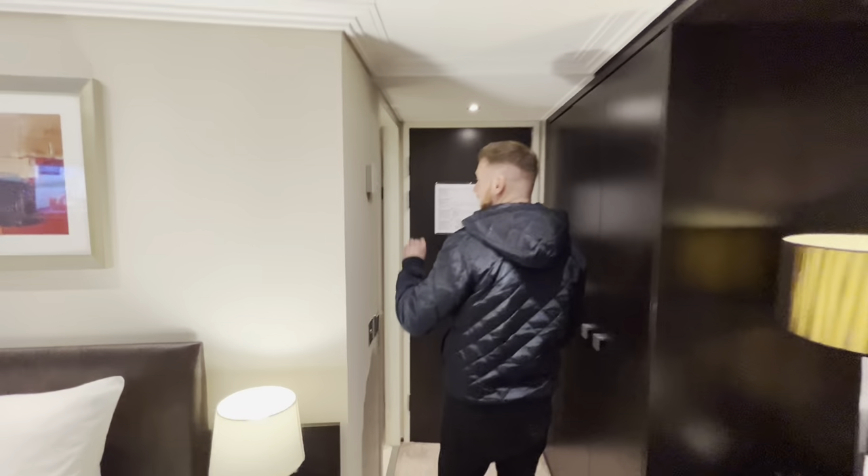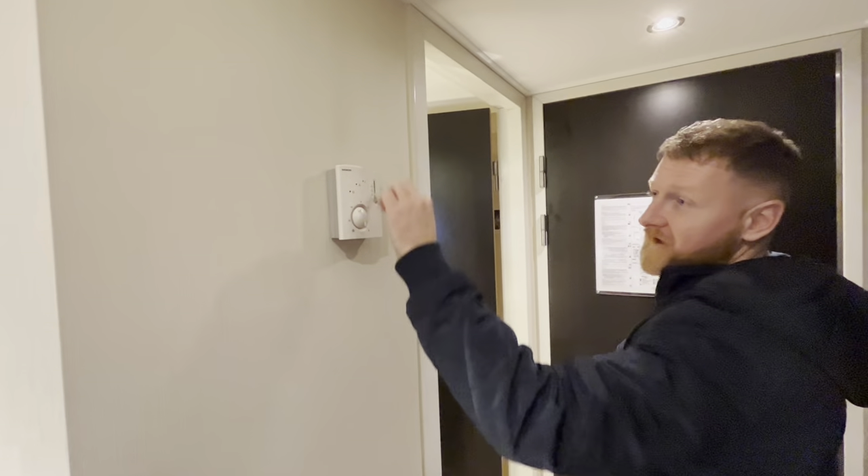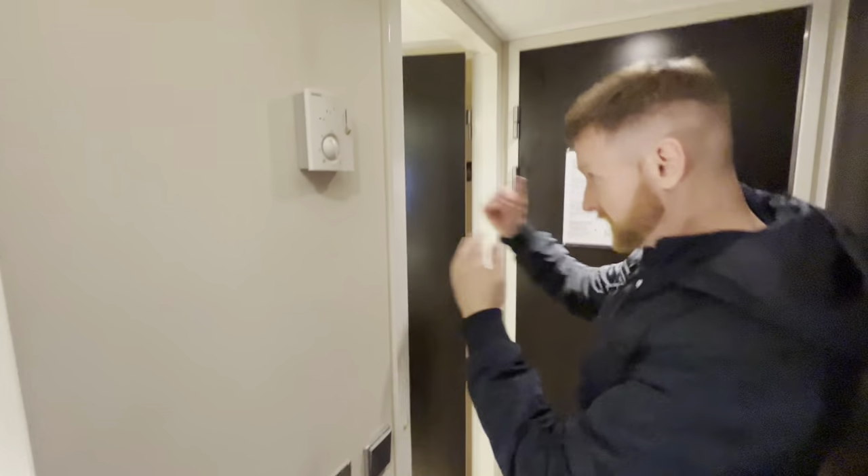Now we're going to make our way into the shower room. Not forgetting, we have cabin temperature control here, so we can increase the fan and adjust the temperature up and down. All self-explanatory really. That's obviously the lights for in here, which we'll now take a look at.